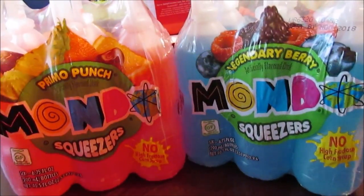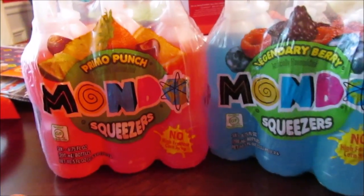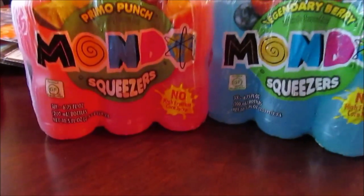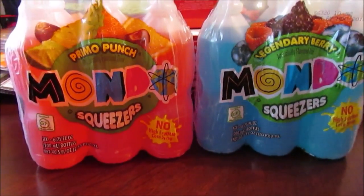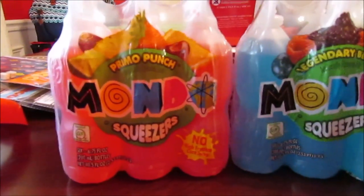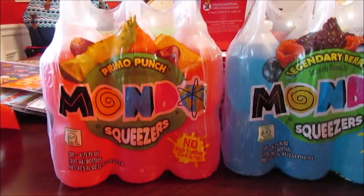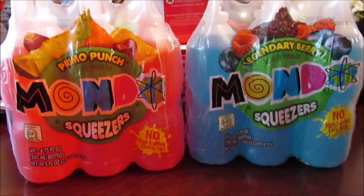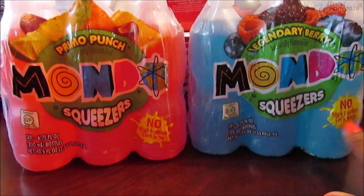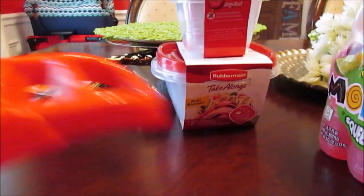I picked up two packs of these Mondos — I probably should have picked up three. These are the Mondo Legendary Berry and Primo Punch. I asked the kids if they want this or Kool-Aid Bursts, formerly called Kool-Aid Jammers, but I saw these had no high fructose corn syrup so I went ahead and picked these up instead.